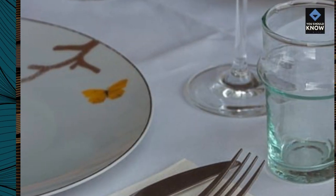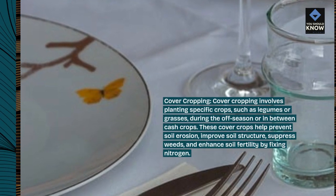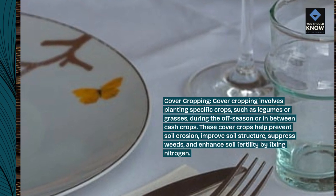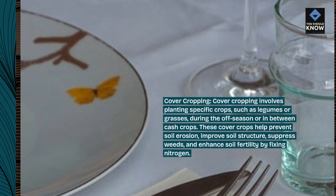Cover Cropping. Cover cropping involves planting specific crops, such as legumes or grasses, during the off-season or in-between cash crops. These cover crops help prevent soil erosion, improve soil structure, suppress weeds, and enhance soil fertility by fixing nitrogen.